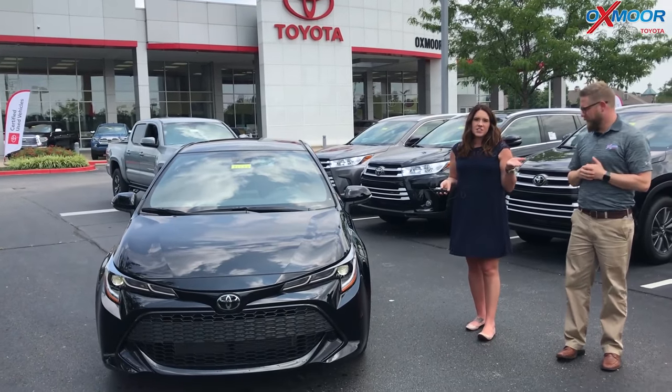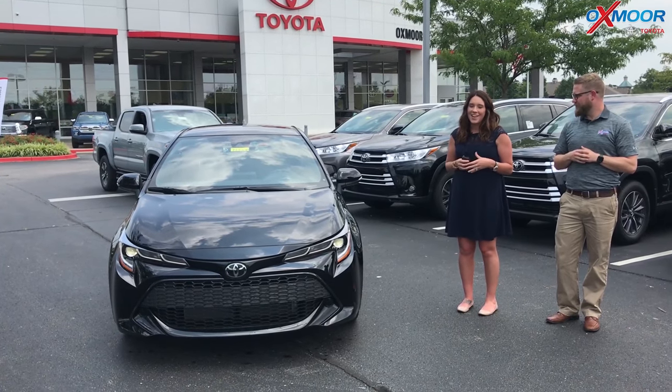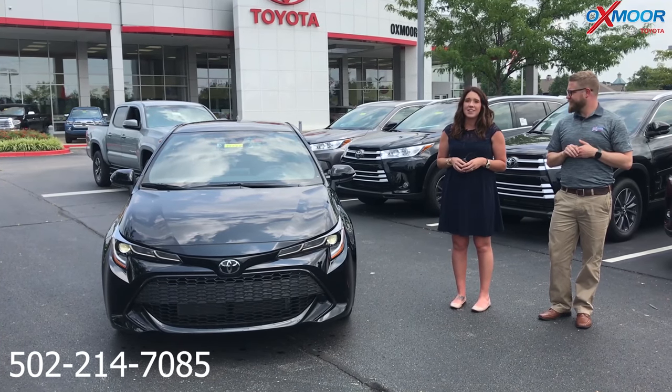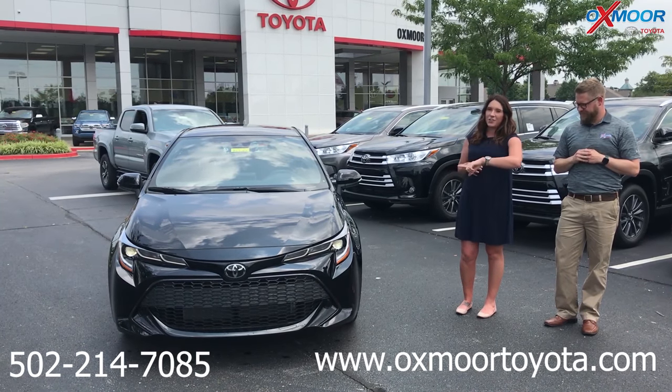If you have any questions on this vehicle, if you'd like to come out and take a closer look, take one for a test drive so you can see how that works, give us a call. Best phone number is 502-214-7085. You can also visit our website at oxmortoyota.com. I'll have a link to this vehicle in the comments.